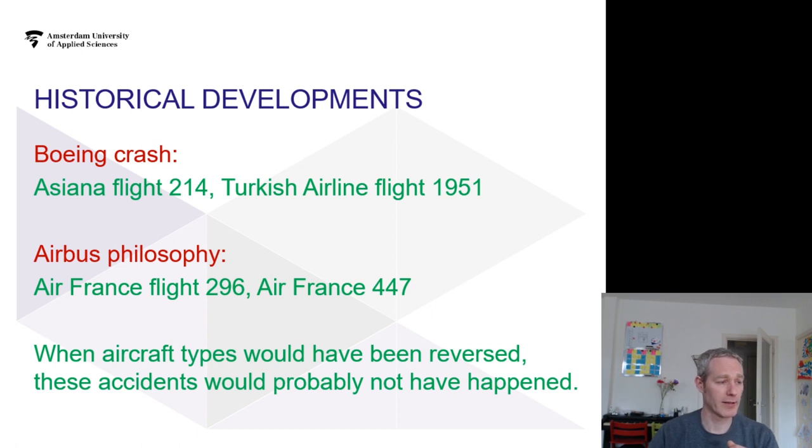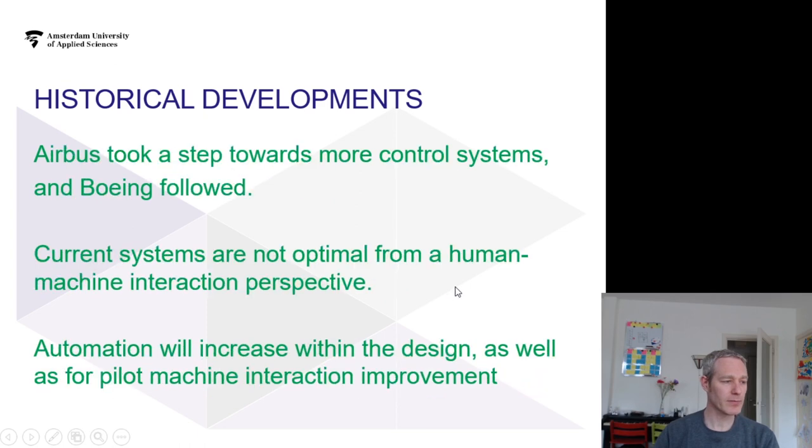The aircraft eventually crashed into the woods. Luckily, no one died in that one. We've covered flights 296 and 447. It is unclear what would have happened if we had reversed philosophies, but it is clear that the design configurations led to confusion about what was happening in the aircraft. There is never going to be an optimal human-machine interaction — optimization is something you have to strive towards, but it is never going to be easy.